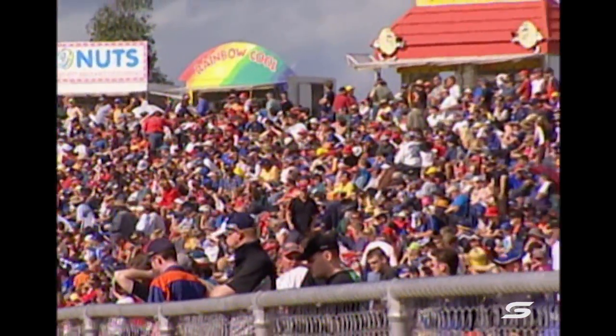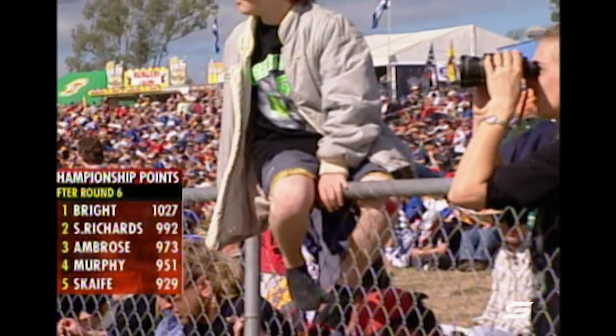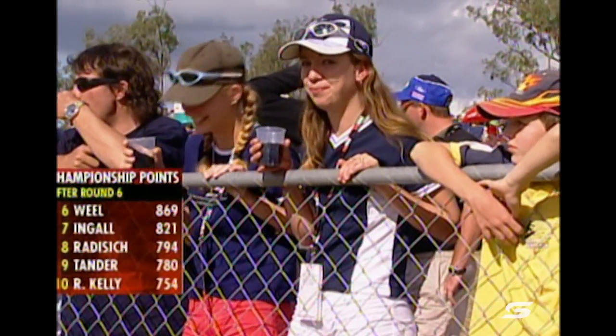A fantastic crowd, both Ford and Holden pouring in. They've been here all morning. Take a look at the championship points after round six. Not much has changed at the top. Jason Bright still leads the championship without winning a race or a round.